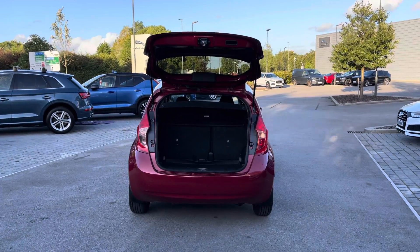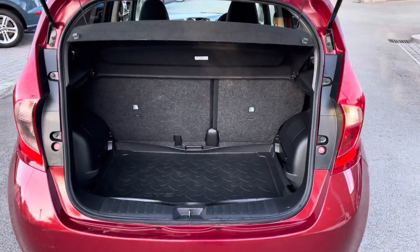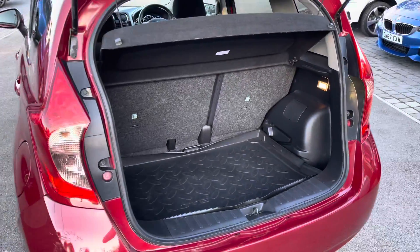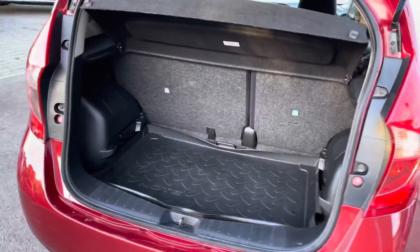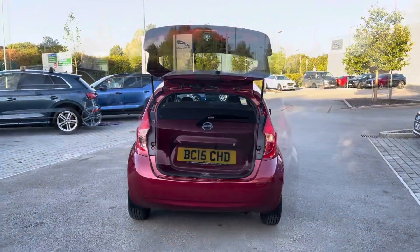This Nissan Note also features a generous amount of boot space — that's 325 litres to be precise — which could comfortably accommodate multiple carry-on suitcases or cater for a range of additional activities. As you can see, there is plenty of space here.